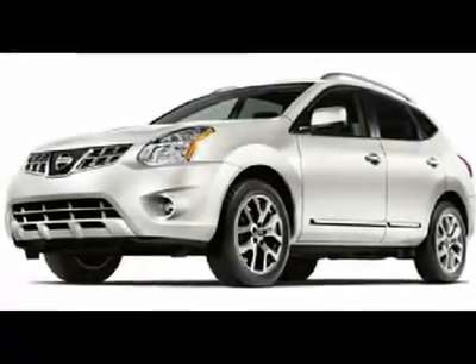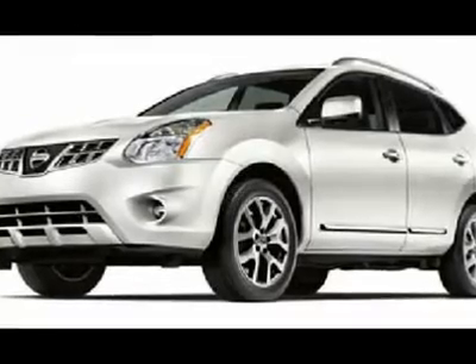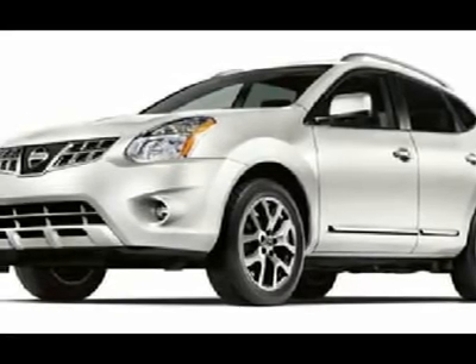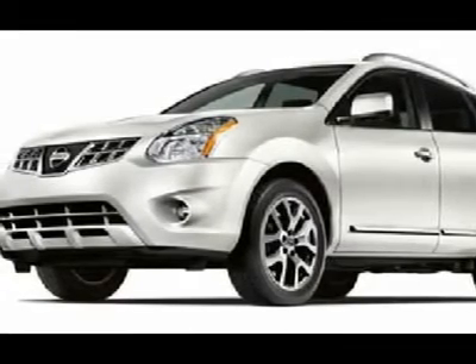You'll love this 2012 Nissan Rogue AWD. This is a car you'll want to take home. With 25 miles, it features automatic transmission and an exterior color of pearl white.